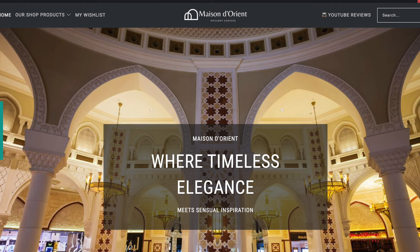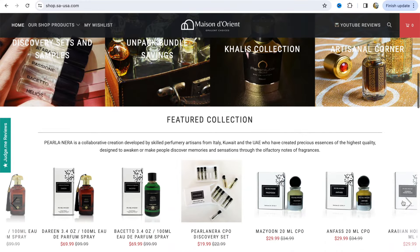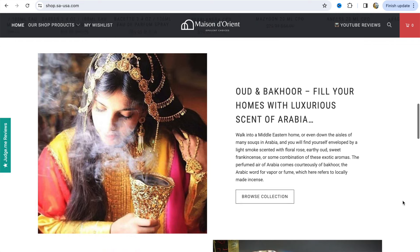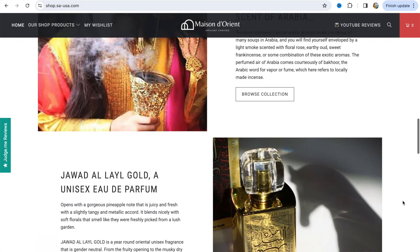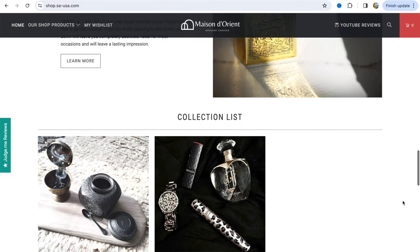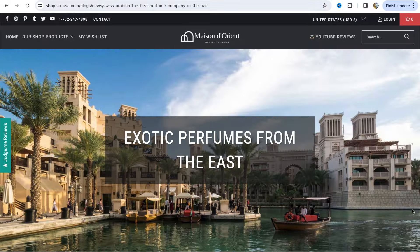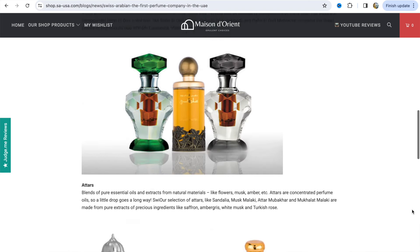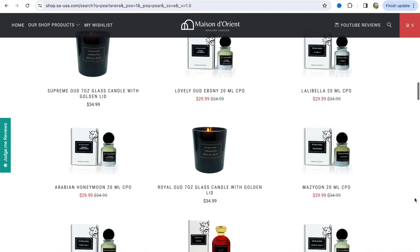I've been trying new scents and brands I've never heard of. A company called Maison de Orient reached out and wanted to collaborate with me. Maison de Orient is a Swiss-Arabian perfume house and their fragrances are made in the UAE. They also have operations in the US, out of Las Vegas. Their fragrances are oriental and exotic.